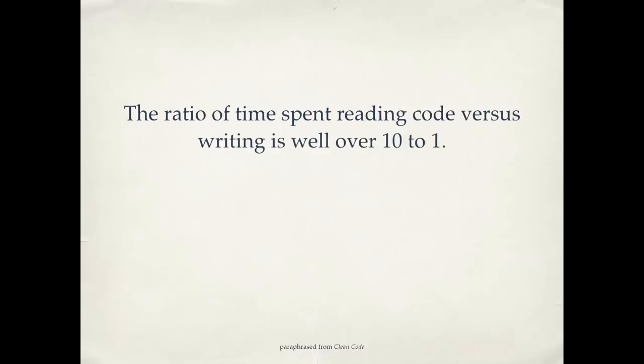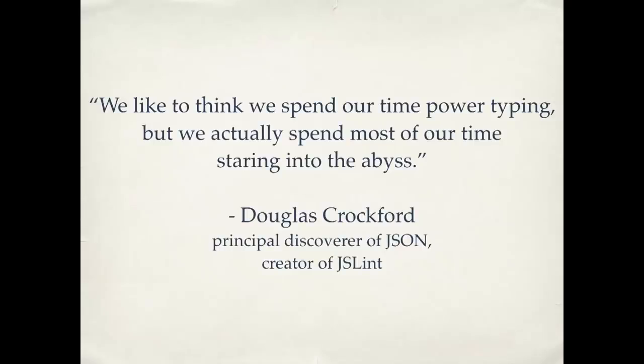How do we know this? There have actually been studies done, watching programmers work — how are they spending their time? The ratio of time spent reading code versus writing is well over ten to one. People are actually spending most of their time scrolling up and down in a file looking for something. The actual time you spend typing is a lot less than the time you spend just looking around. So if you take the time to make your code easy to read, you will make the code easier to write. This is a great quote from Douglas Crockford, who is one of the people who created JSON. He said, "We like to think we spend our time power typing, but we actually spend most of our time staring into the abyss." We spend a lot of our time fighting the messy code. So here are ten quick tips for making your code clean.